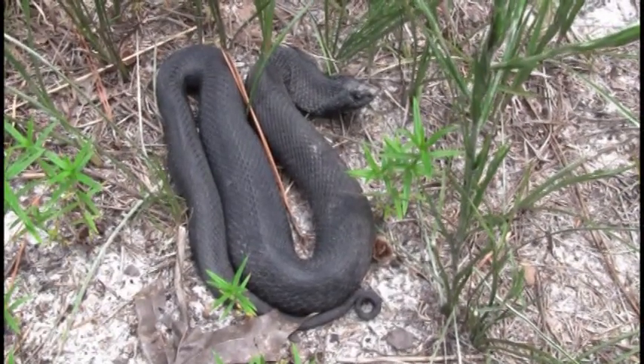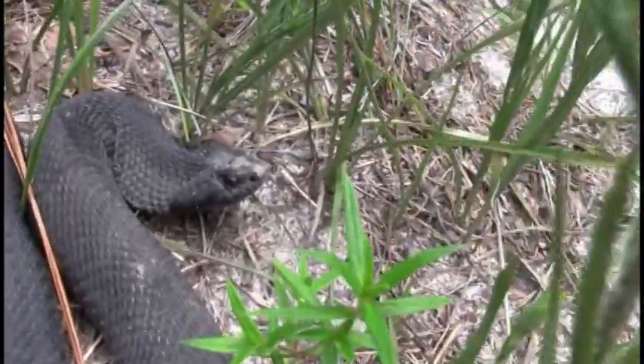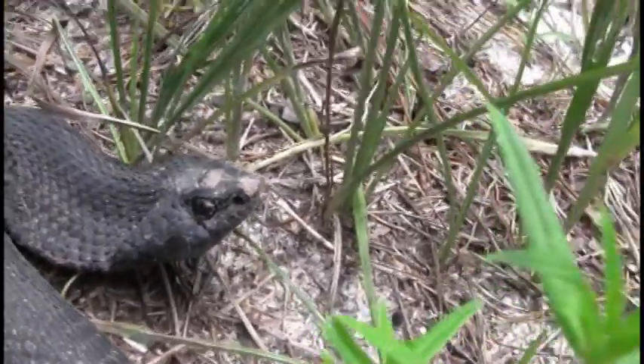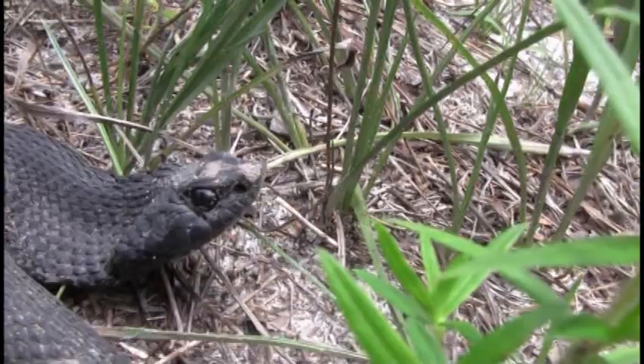Close examination of the head, you'll see that the snout is turned up, and that's how it gets the name hognose snake. It's got an upturned snout that helps it dig through the sand.